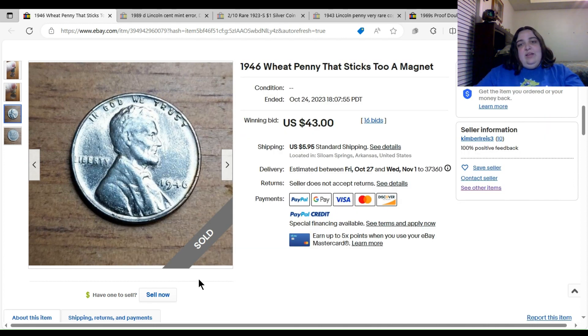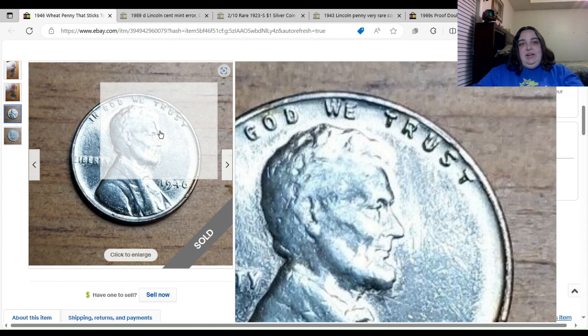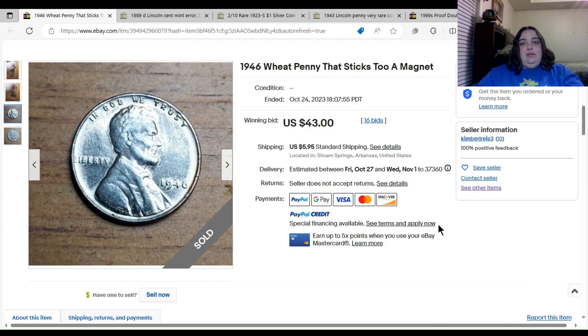One very important piece of information: if this had been some kind of wrong planchet error, the seller really should have included the weight of the coin, but that is not included. I'm guessing it probably weighs a little over the standard 3 grams — maybe 3.1 grams — because the plating would have added a little weight. Whatever this coin was plated with, that metal has magnetic properties, which is why it's attracted to the magnet. This definitely wasn't a good buy for $43.